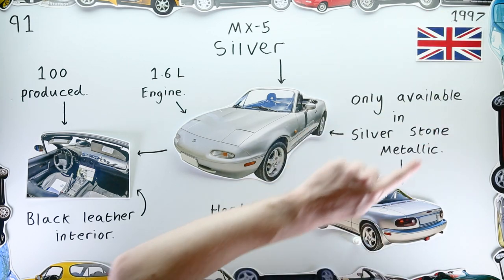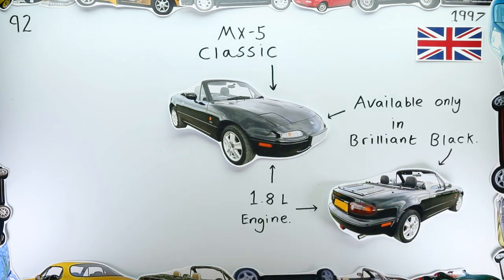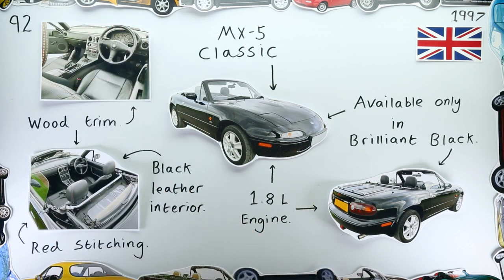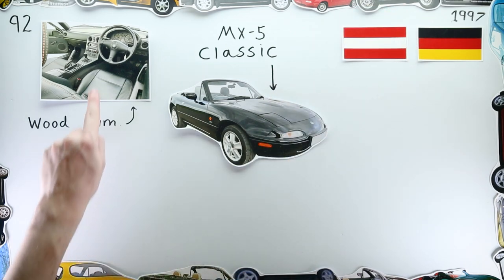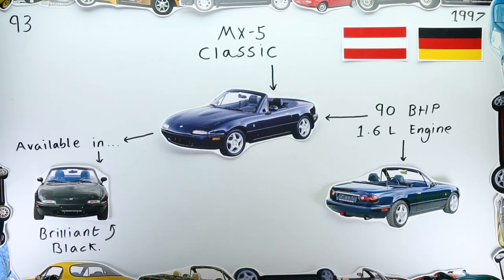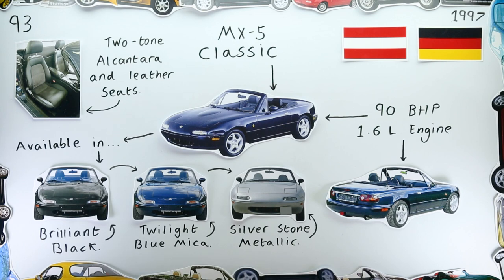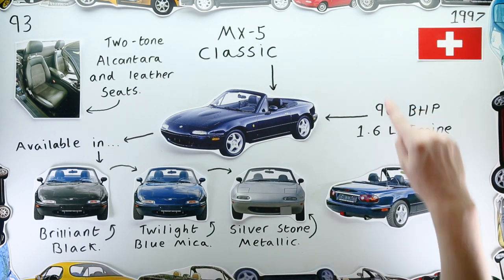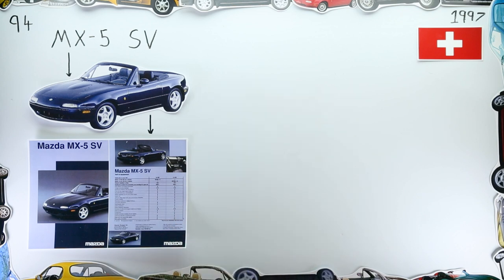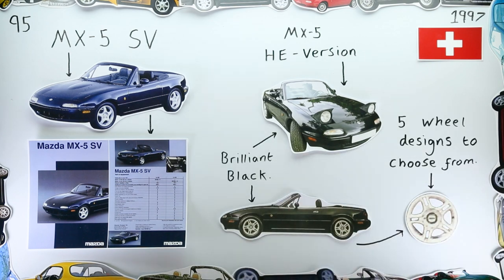In October, us Brits received another special edition: the MX-5 Classic. This car had a black exterior and came with black leather seats with red contrast stitching and a scattering of wood trim around the cabin. Germany and Austria received a Classic too, this time with a 1.6-litre engine — finished in either Brilliant Black, Twilight Blue Mica, or Silverstone Metallic, with a fair number of luxury features for a budget-powered MX-5. Switzerland received this variant too, though there it was known as the SV — and they also had an exclusive MX-5 Special Edition called the HE version, finished in black with a choice of five different alloy wheels.